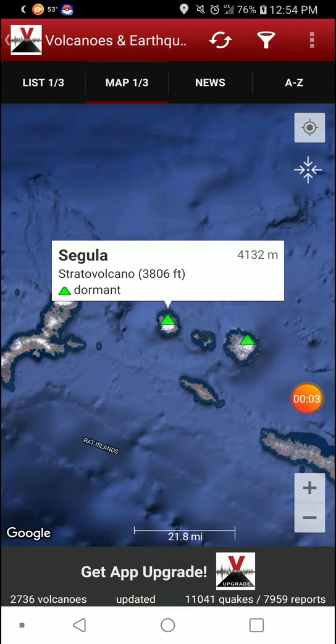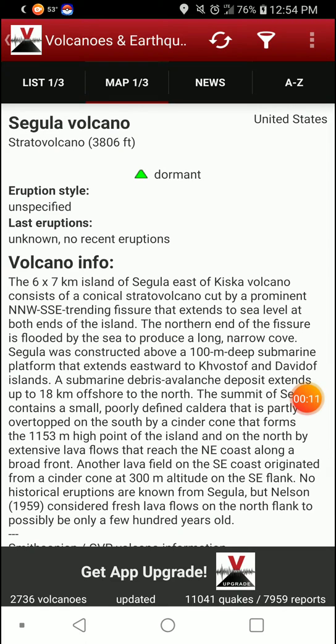Welcome back with Feature Volcano Day. Going with Segula in Alaska. Strata Volcano, 3,800-foot elevation, is dormant and has been since documentation began. Unspecified type of eruption.